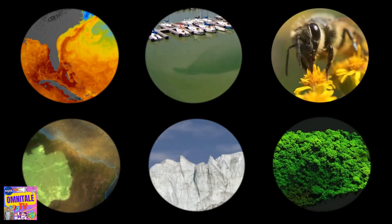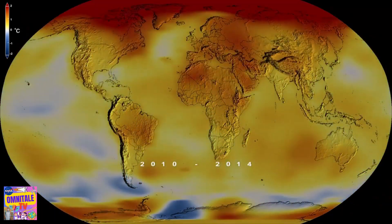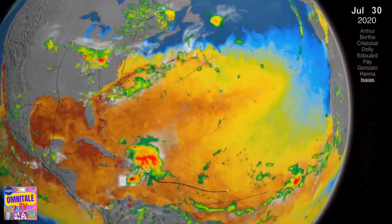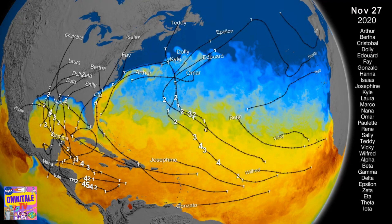Temperatures on the planet affect all of them, which means everything is impacted by a warming climate. During 2020, global temperatures matched the warmest year we've measured, and we experienced the most active hurricane season ever recorded, with many storms quickly intensifying, likely as a result of warmer seas.